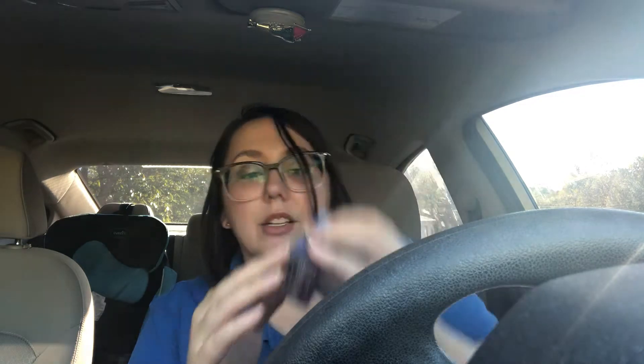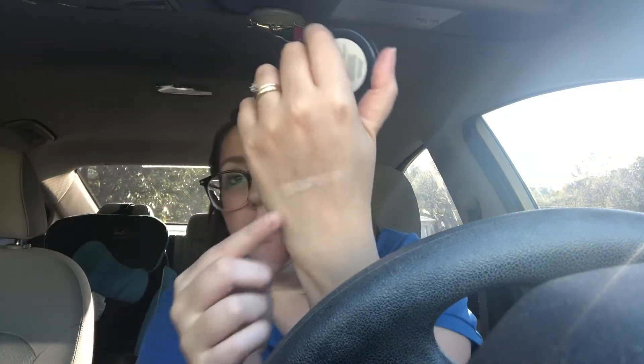Last but not least, this is from Space Case Cosmetics — I love their packaging, it's super cute. This is a highlighter called 'Seen From Space.' I'm going to swatch it — there it is on the finger. Oh my goodness, that's super pretty! It's a natural-looking highlight, not so much colored. I do like pink and purple highlights, but I also love the champagne-y, almost natural highlight look, and this gives you that with a little extra oomph. You get a lot in this, so pretty darn good.